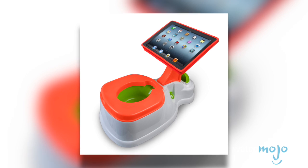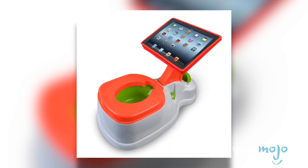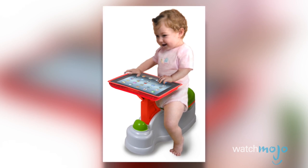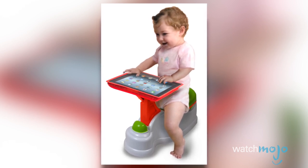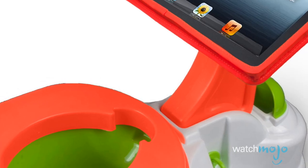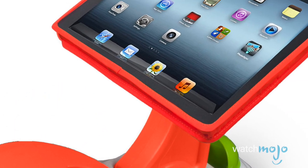Our third little-known product is either ridiculous or genius — you decide. It's called the iPotty, and as you might suspect it's a way to give some extra incentive to stubborn toddlers who don't want to use the potty. The aptly named iPotty is a small toilet with an integrated iPad stand so the little ones can play with apps or watch videos while doing their business.